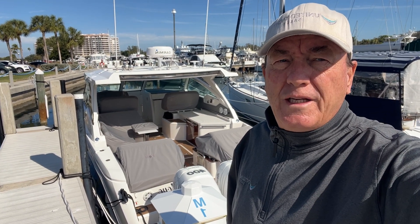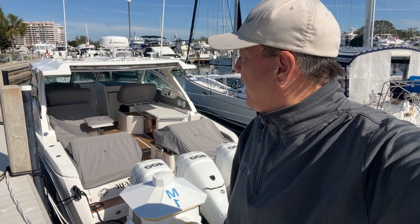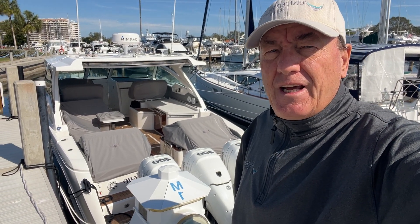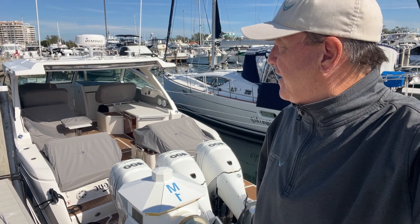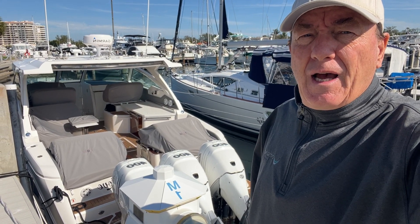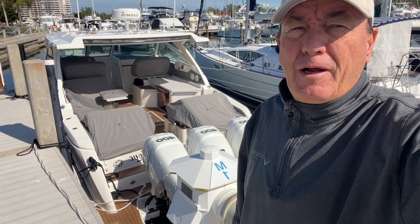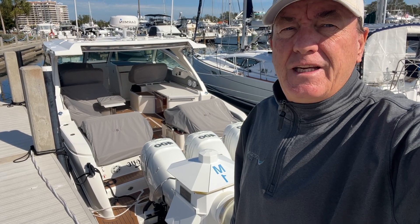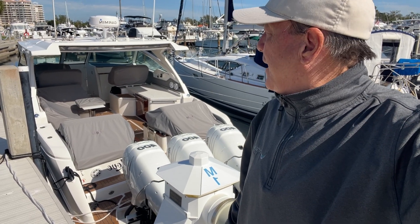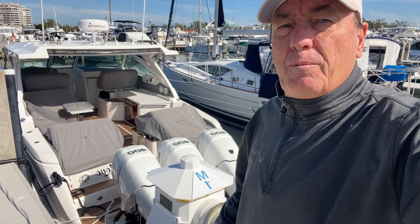Hello everyone, as always thanks for watching. I'm here on the west coast of Florida checking out a friend's listing. This is a 2020 38 Tiara LX — super nice boat powered with triple 400 Verrados with about 250 hours on the motors. It's got a SeaKeeper, generator, and a decent electronics package.